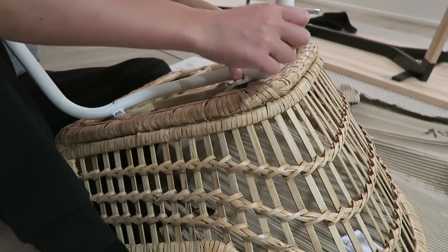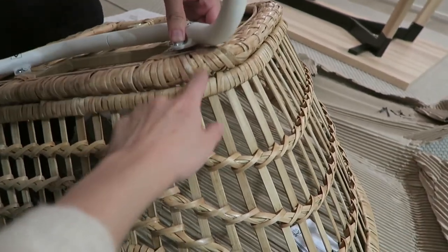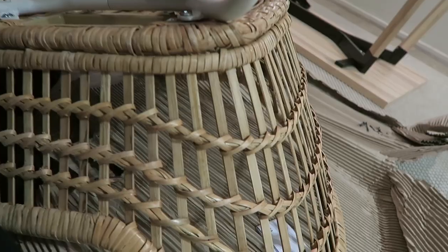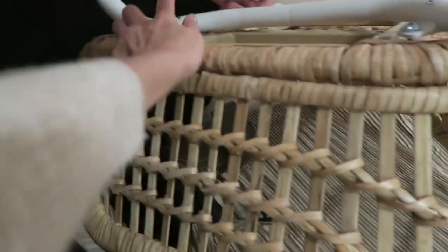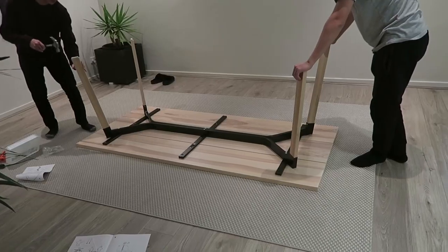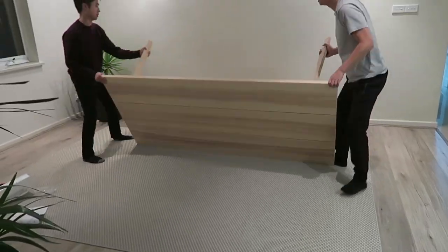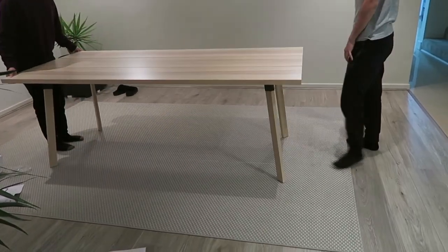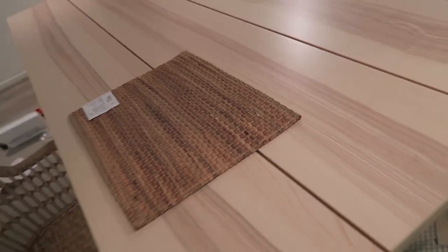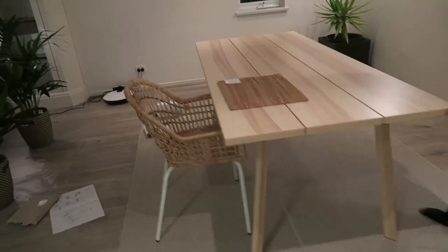IKEA is failing me once again — this part here sticks up so we can't put this leg fully down; it won't screw in properly. This leg doesn't have the problem, and it's A to A and B to B, so technically it should work. Time for the big reveal — it took us ages. Yay! Beautiful! Pop a chair in. Yay! Ta-da! Beautiful. I love it.